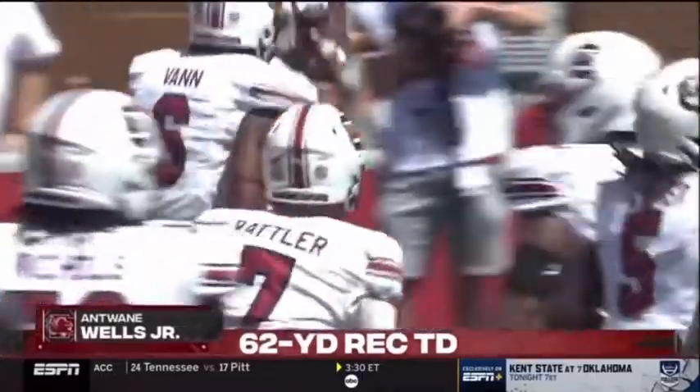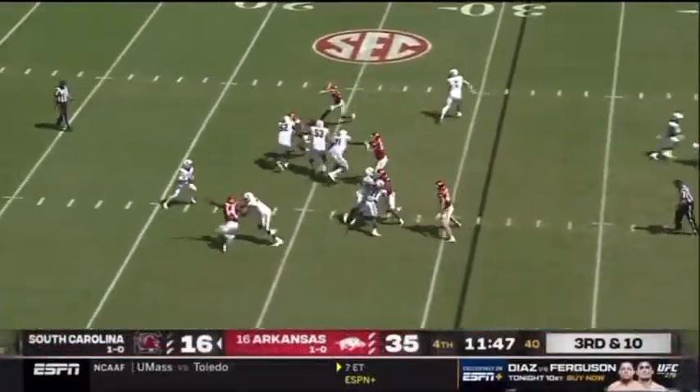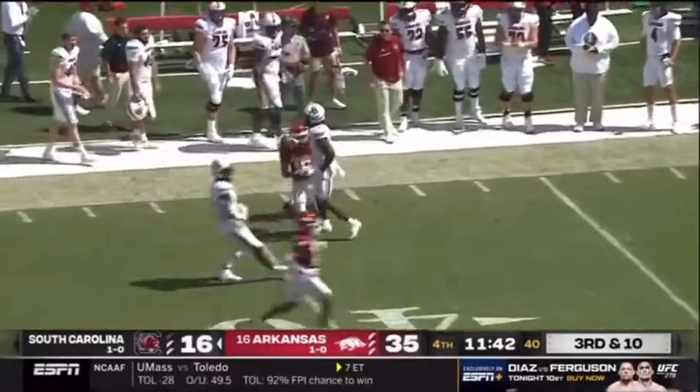A rope — a rattlesnake from Rattler. Arkansas spilling it right now, they bring five. Spencer in the pocket, throwing down the field — comeback route, caught at the 39 of Arkansas.